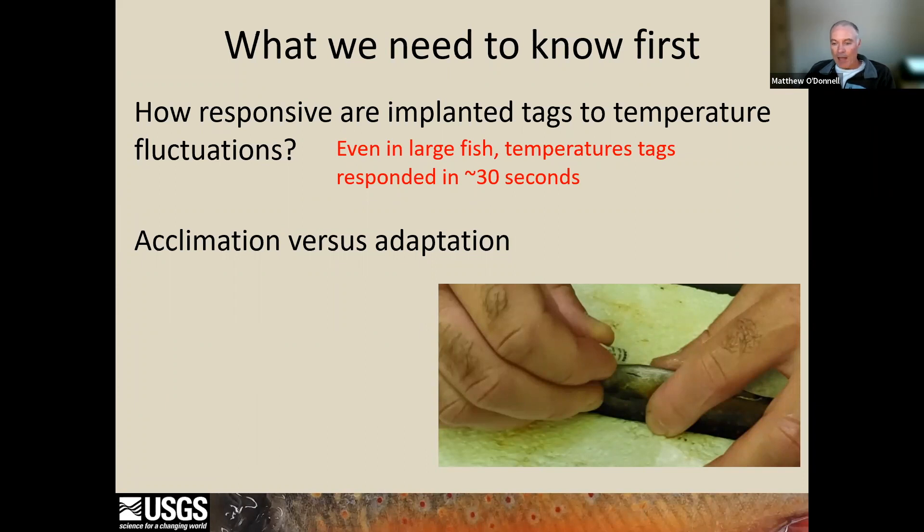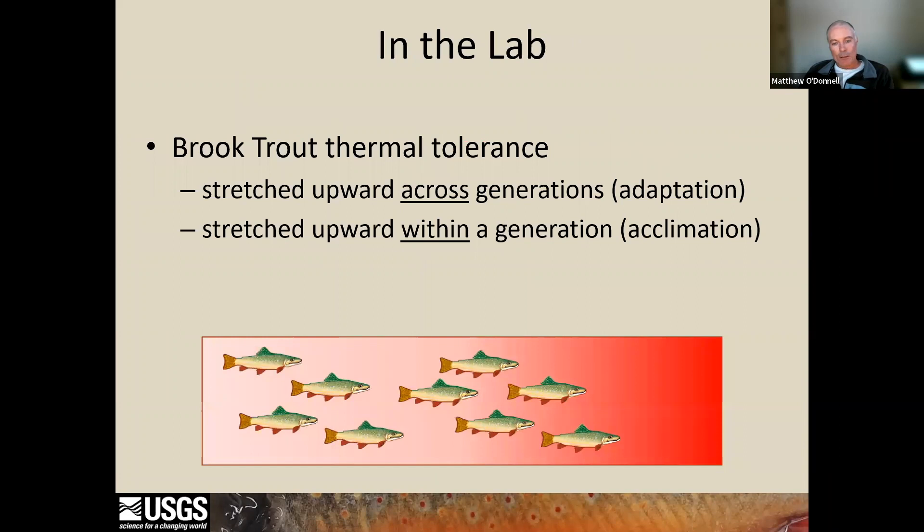We also needed to know something about acclimation and adaptation in brook trout. There's literature for other fish species, including other salmonid species, indicating fish can persist in warm temperatures. To determine if brook trout might persist when faced with increased thermal regimes, we conducted a series of lab experiments to measure whether brook trout can adapt in the long term — over generations — or acclimate over shorter, within-generation timescales to warmer stream conditions. To think about how people relate to temperature: when it's 40 degrees out in the fall, we think it's cold because we're acclimated to warm summer temperatures, but a 40-degree day in February feels warm because we're acclimated to much colder winter temperatures.